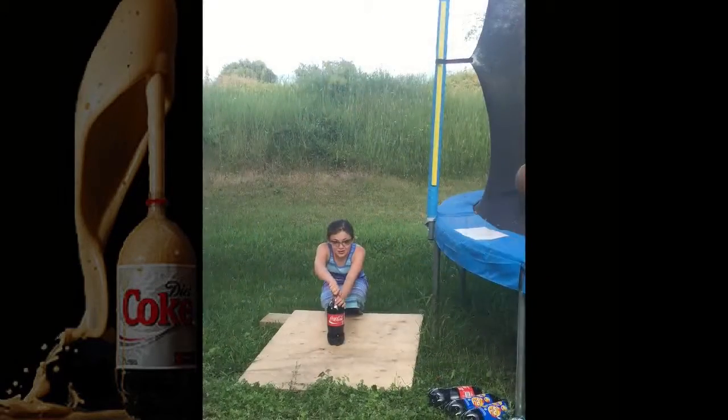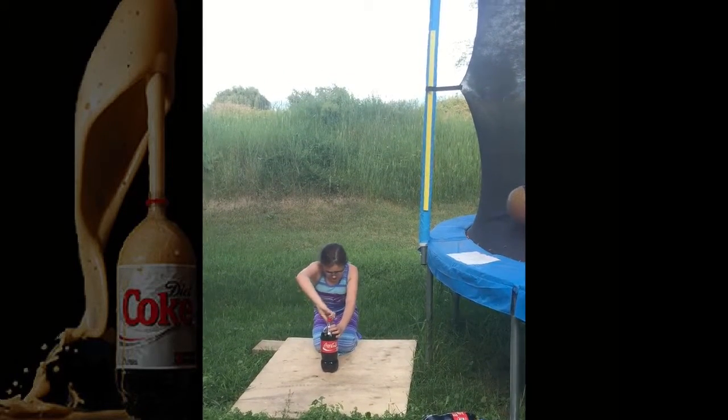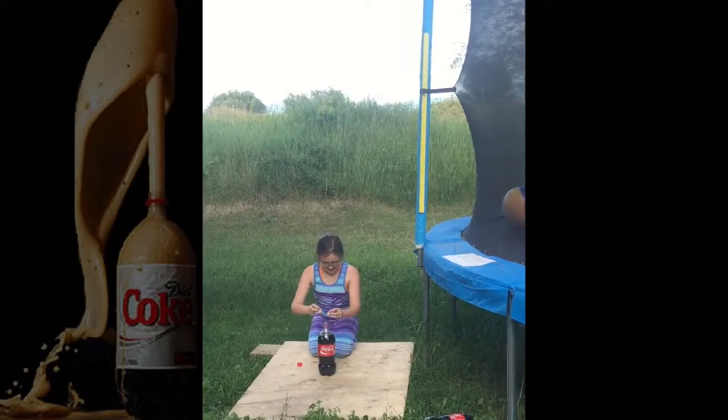First we are doing it with regular Coca-Cola and mint Mentos. Get ready to run.